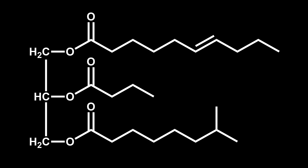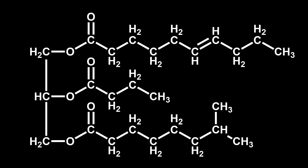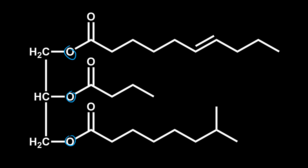Here's a more chemical look at what's going on with a line drawing. The lipases are cutting off the fatty acids right at these bonds, making them free fatty acids. The length of these fatty acids is really important.